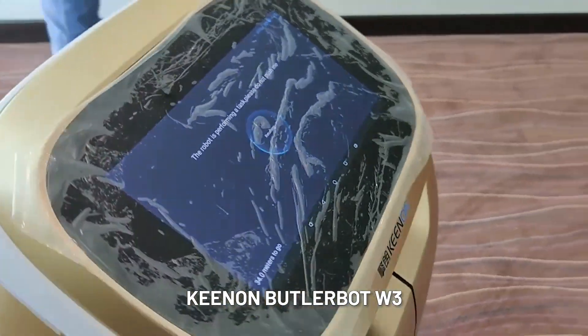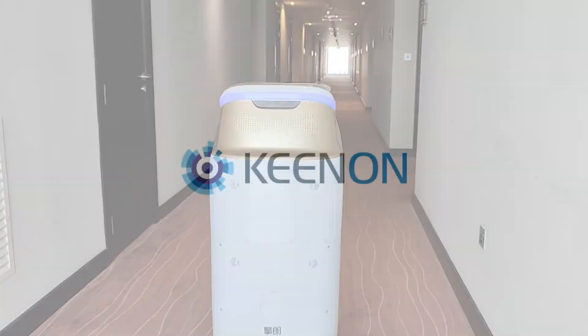Kenan ButlerBot W3 — your very own butler. Kenan.